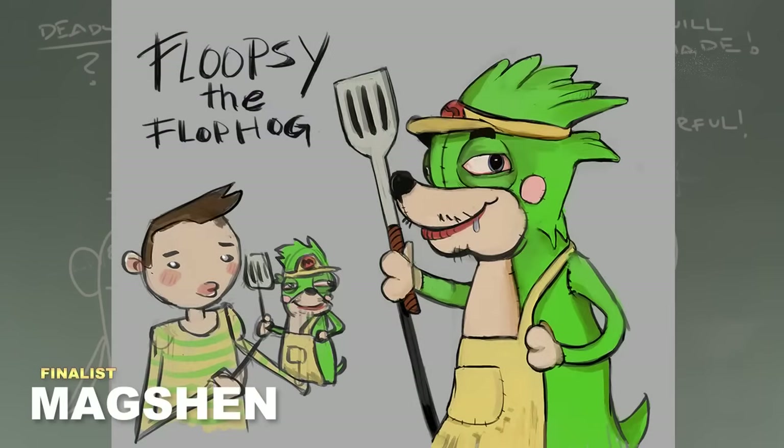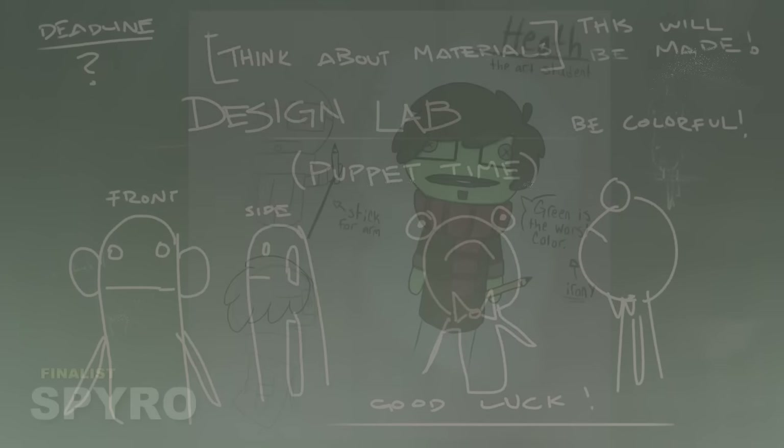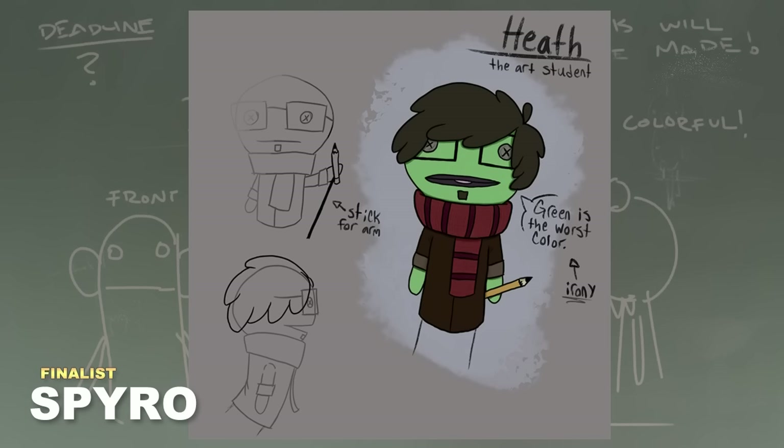Next up we have Mag Shin, who did a Floopsie puppet — so of course I had to include that. Floopsie is my wonderful original character — do not steal. He is a flop hog and he works the grill at McFlooples, just an all-around wonderful character. Obviously I'm a little biased.